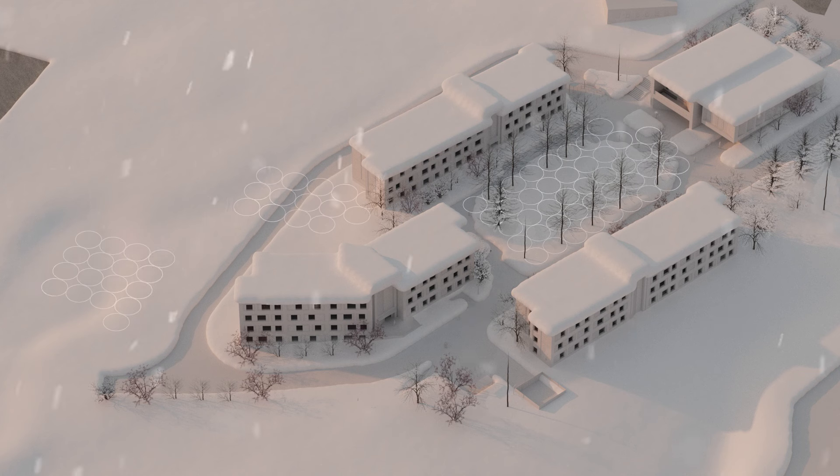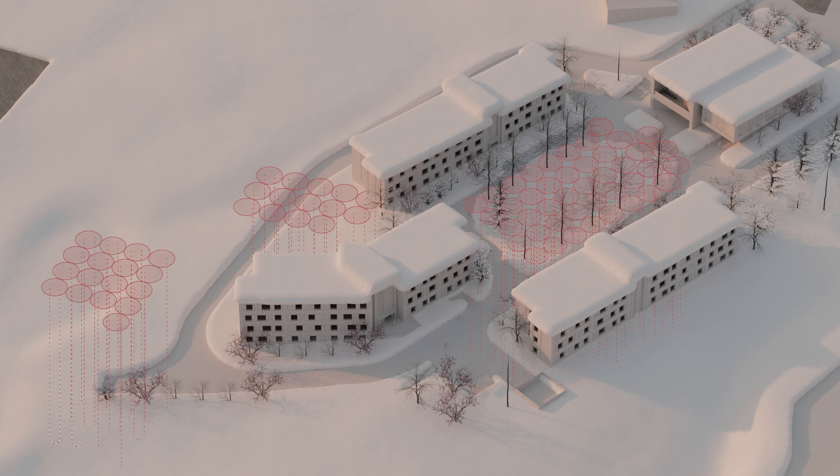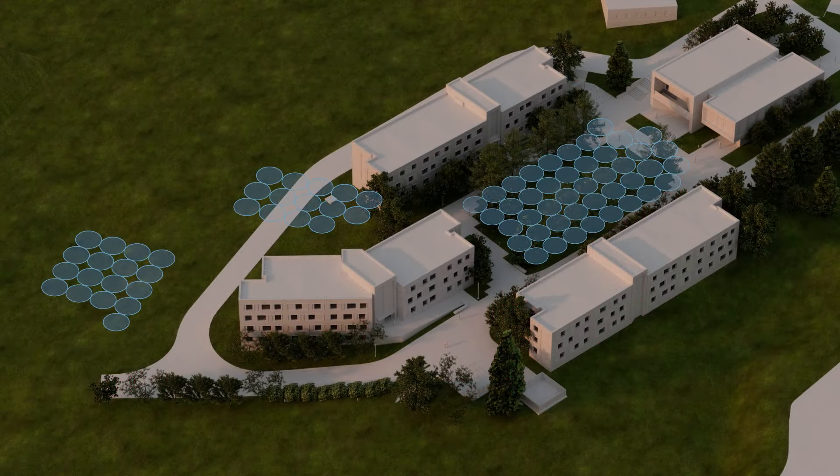The project has a geothermal well field comprised of 74 wells that are drilled 450 feet deep. Instead of using machinery to burn more energy to remove or add heat to the building, we're using the natural ambient temperature to do it for us.